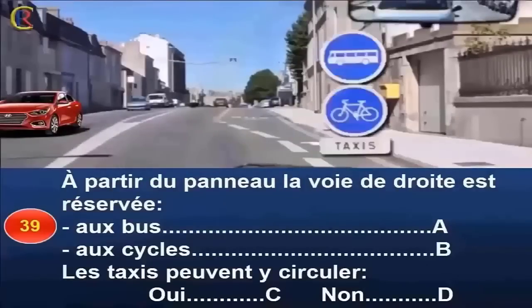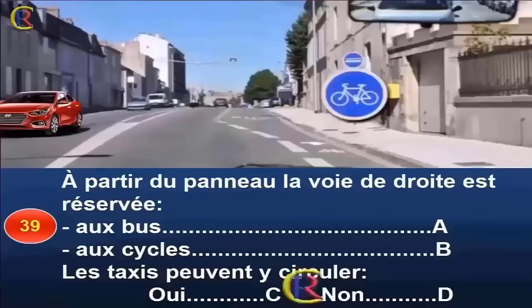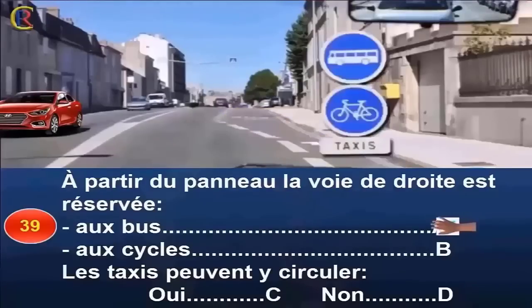À partir des panneaux, la voie de droite est-elle réservée aux bus (réponse A), aux cycles (réponse B), et les taxis peuvent-ils y circuler (réponse C : oui / réponse D : non) ? Un panneau signale une voie réservée aux véhicules de transport en commun, et un autre indique une piste ou bande obligatoire pour les cycles. La voie de droite est donc réservée aux bus et aux cycles. Un panneau précise que les taxis sont autorisés à y circuler. Bonne réponse : A, B et C.